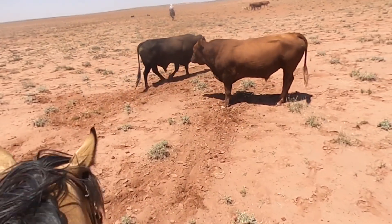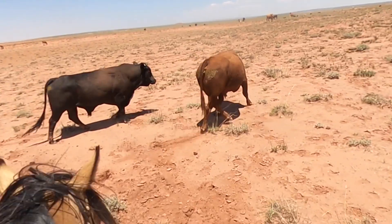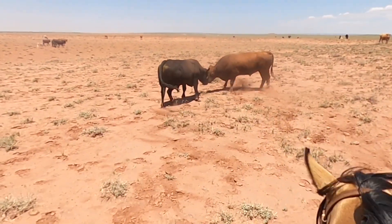These bulls look like they want to fight. Come on bulls. Told ya.